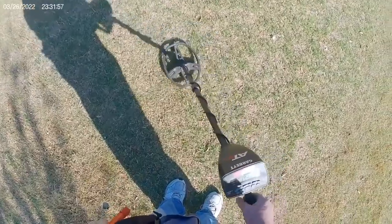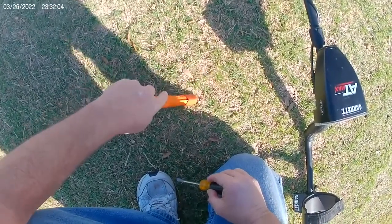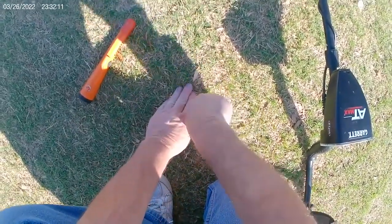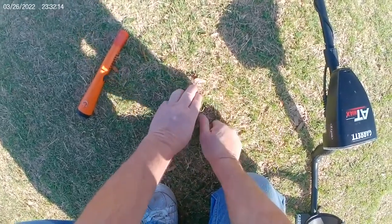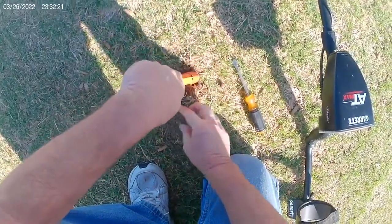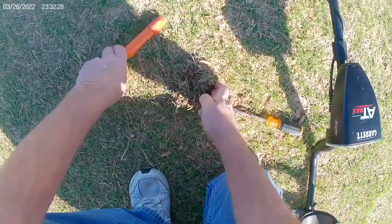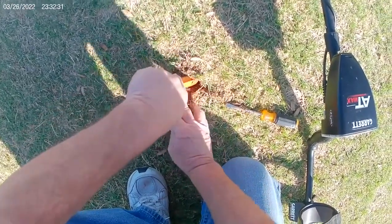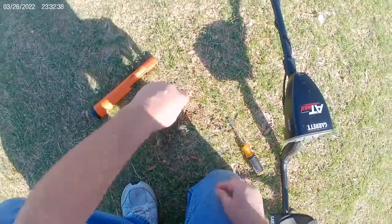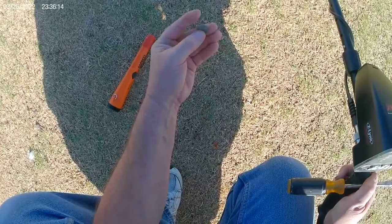Possible penny signal here. It's pretty deep. I don't know if I want to go for this or not — nope, I'll leave it alone. It's pretty deep. All right, off to the next one. Little surface find here — chopped-up nickel by the lawnmower, on the surface. All right, hop to the next one guys.